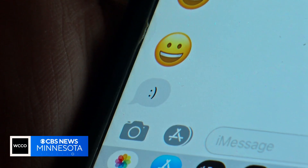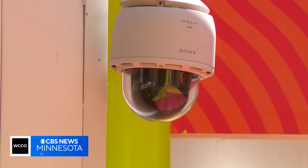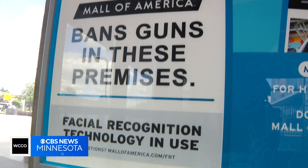Where else is this technology already being used that people might not have realized? Every time you look at your phone, the phone unlocks itself. Some Delta Airlines customers have used it to quickly navigate security checkpoints. The Mall of America has cameras constantly scanning faces looking for potential threats, like people who are banned or wanted by police.